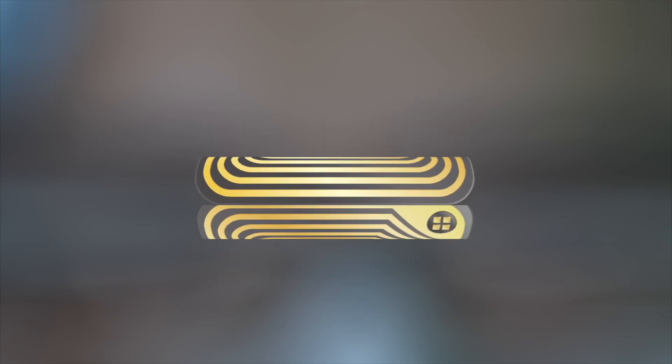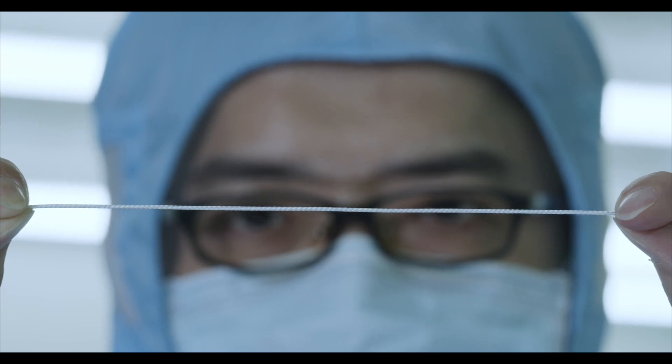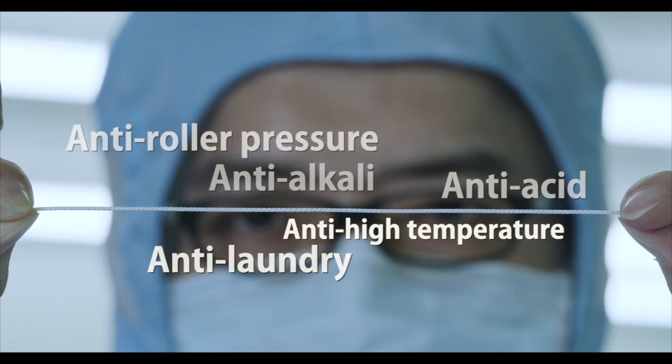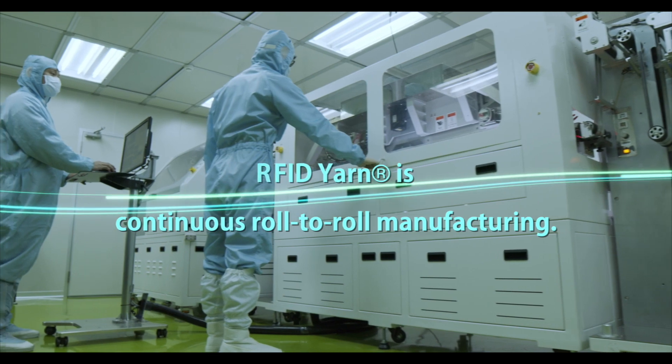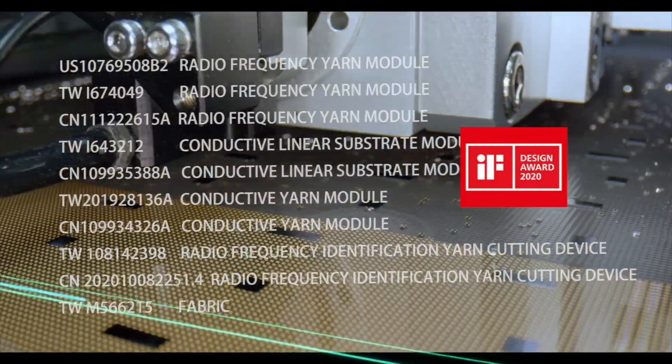TTRI has developed RFID Yarn, which passes five major durability tests. RFID Yarn received five patents and the 2020 IF Product Design Award in Germany.